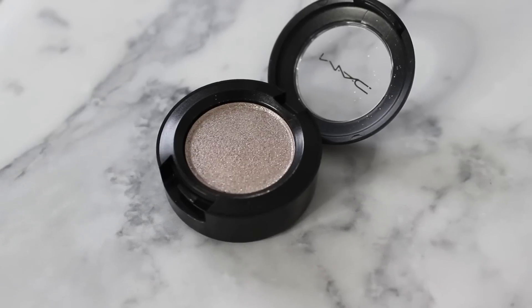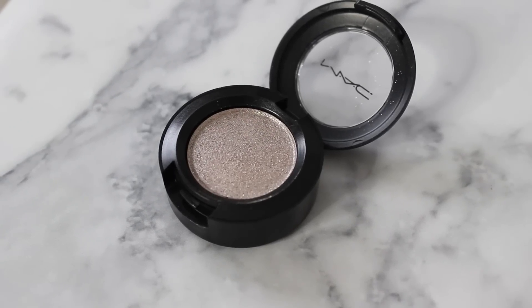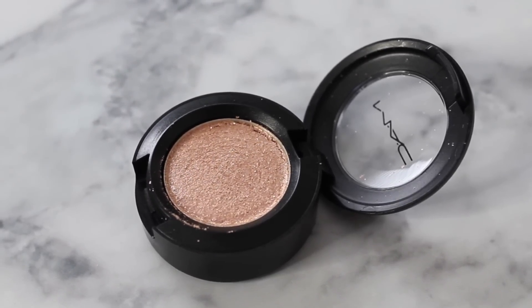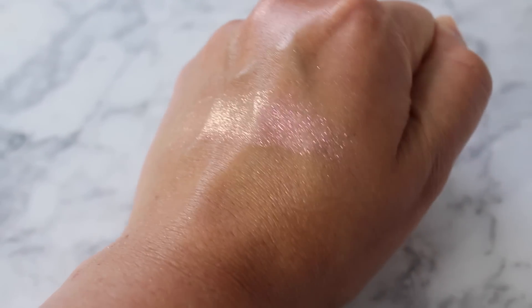Then I have She Sparkles, which is a light gray with silver sparkle — and this is what that looks like. Then I picked up Last Dance, which was totally a color I thought I would get a lot of use out of. This one I don't think swatches as well as the others — it's a little bit more chunky. It's described as a peach beige with pink sparkles.